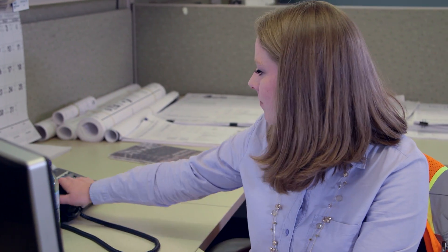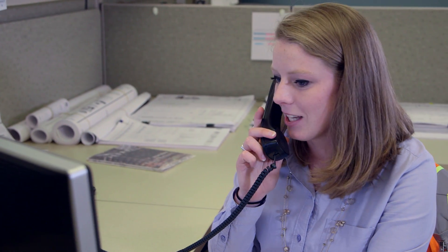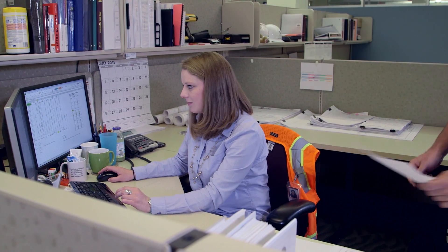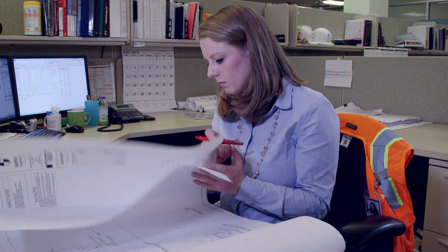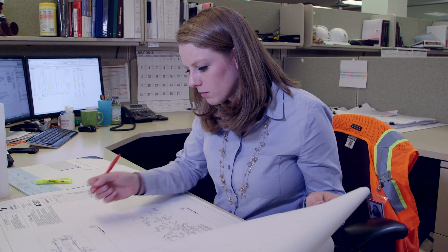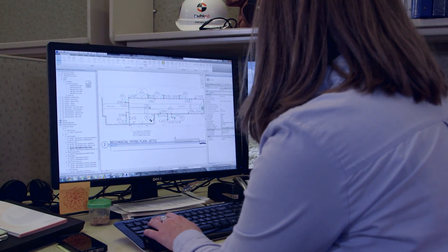On a design project I manage the relationship between the structural engineer, the electrical engineer, the client, and the general contractor. I also work on all the load calculations, layout for the building, and manage the Revit model.